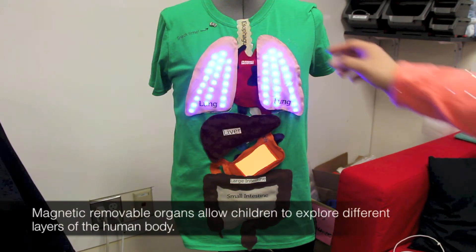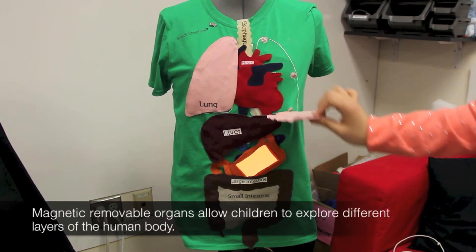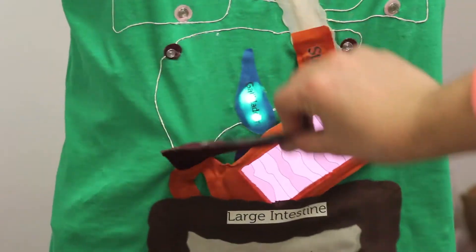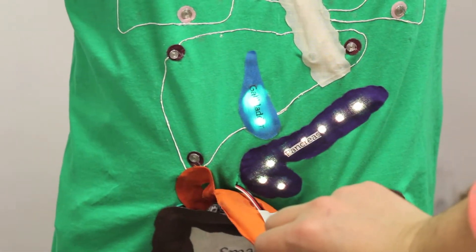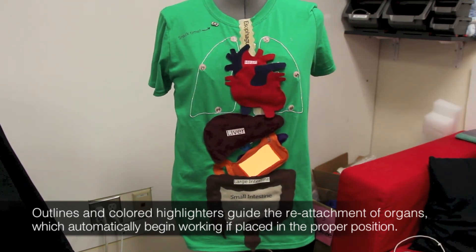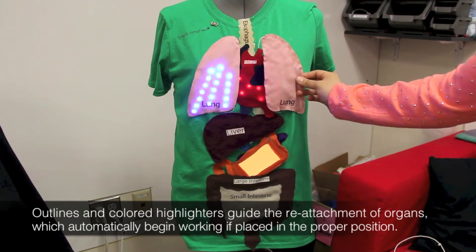Magnetic, removable organs allow children to explore different layers of the human body. Outlines and colored highlighters guide the reattachment of organs, which automatically begin working if placed in the proper position.